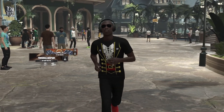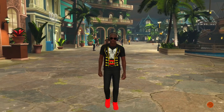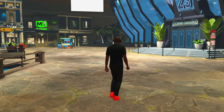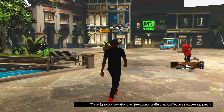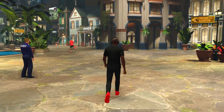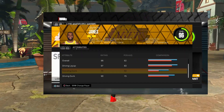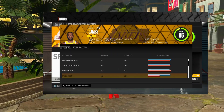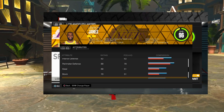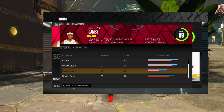The LeBron James build - every year someone tries to replicate it and every year they actually succeed. But there's always an old head or LeBron fan complaining that a stat is not right. So this year, for those people, I'm gonna show y'all the stats. Current LeBron James is a 96 overall - get over it people.